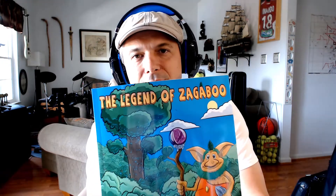Hello, Zagaboo fans, and welcome back to another episode of Behind the Scenes with Zagaboo. In this episode, I'm going to be reading you the second part of my book, The Legend of Zagaboo.